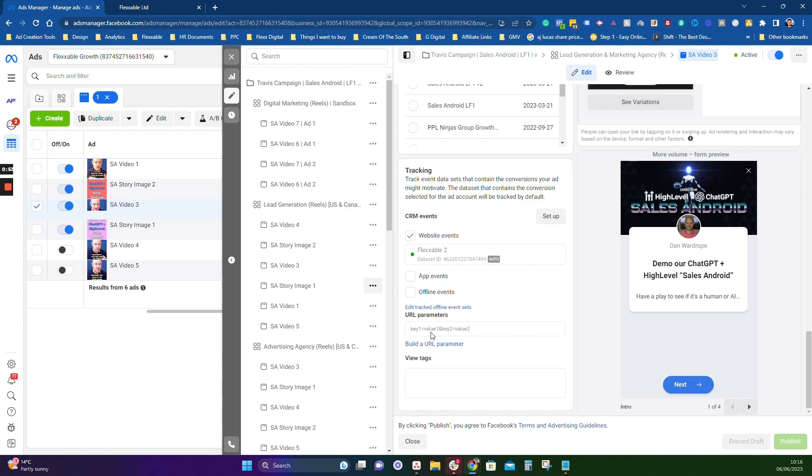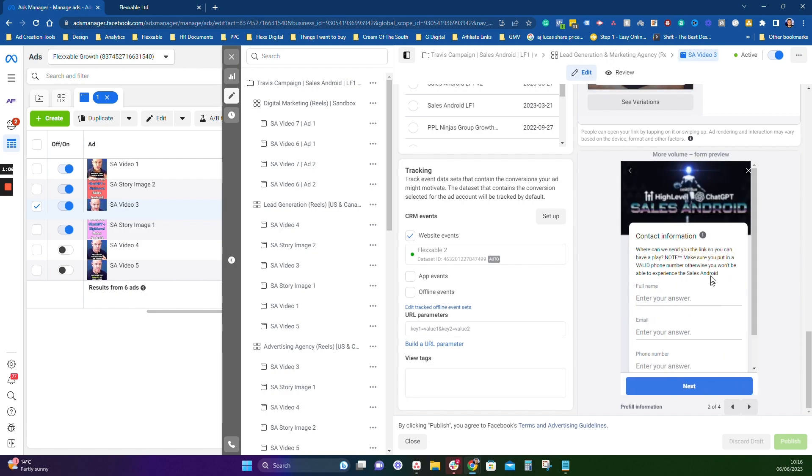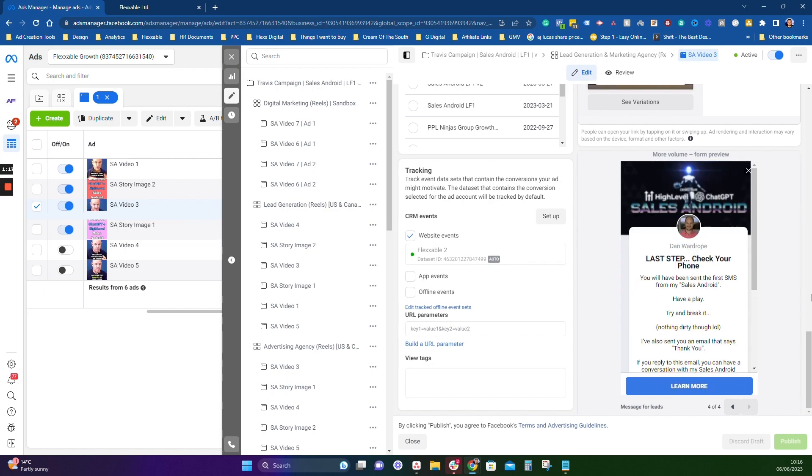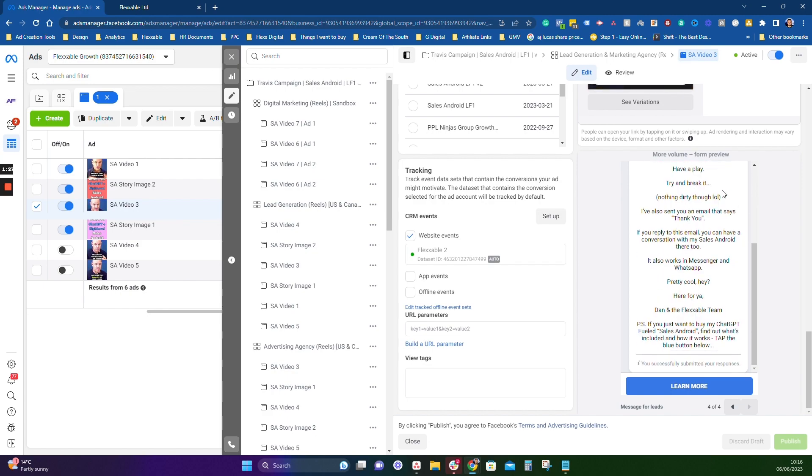If we go into it, it's just going to a simple lead form. You've got your banner image, a headline, and a description paragraph which is basically just trying to get people to demo our Sales Android. You want to make sure they put in a valid number, otherwise they can't experience the Android because it's all about SMS. On the last step, we make sure people check their phone for that first text — we try and make it a bit fun. We'll also send out an email so they can try it that way too. We're basically building up a little excitement for them to actually try it out, because once they try it out and it works well for them, that's when they're going to be ready to buy.